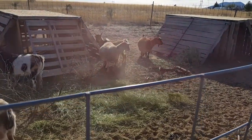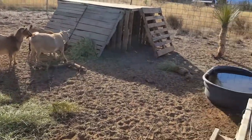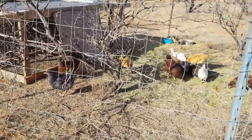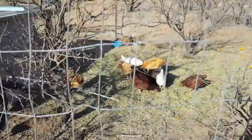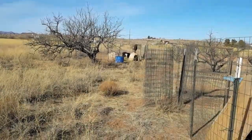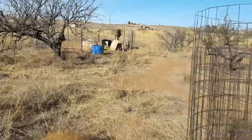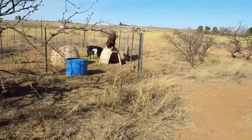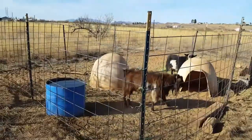Up in this pen is our larger doe pen. We keep them in here at night, and on the days we're home and around they get to graze around. It's a nice little pen. And here are our chickies — they're about five months old now.